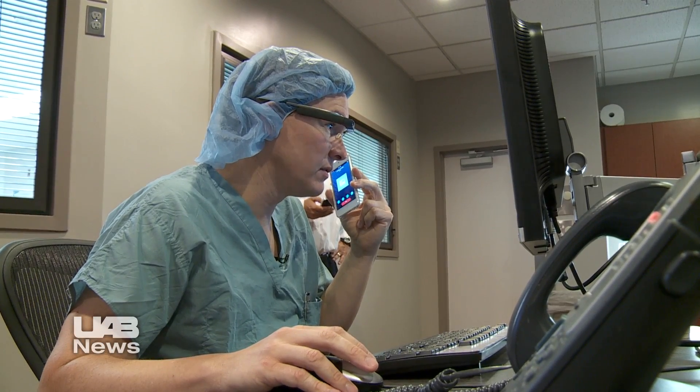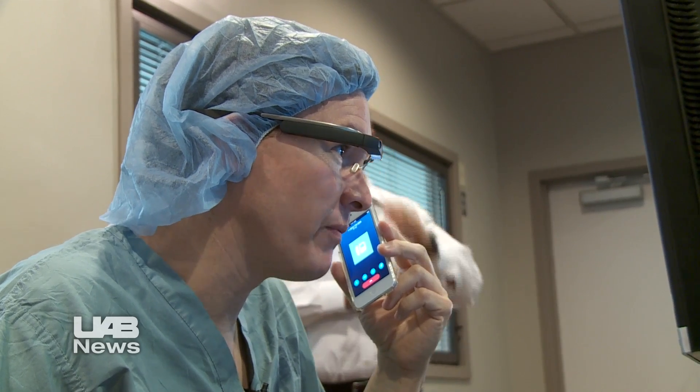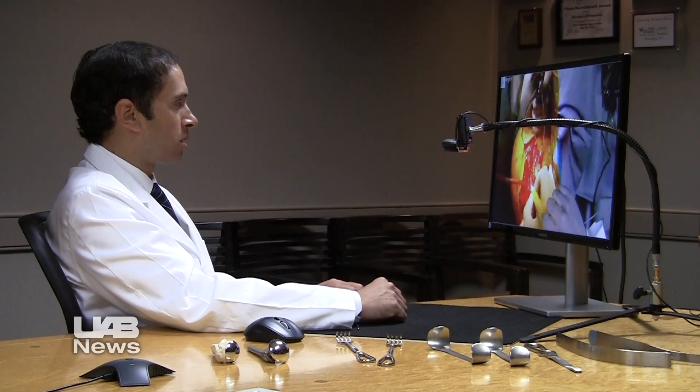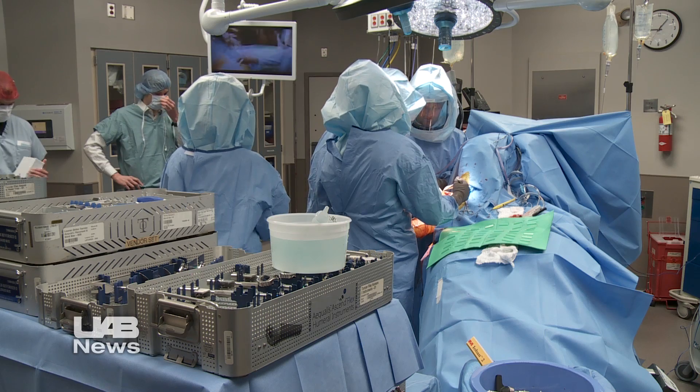UAB orthopedic surgeon Brent Ponce is on the phone with a colleague in Atlanta. They are looking over some images prior to Ponce performing a shoulder surgery in Birmingham. That extra hand belongs to the Atlanta doctor, Ponte Dentaluri.